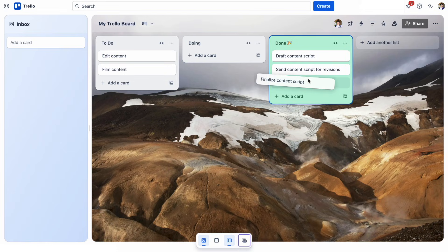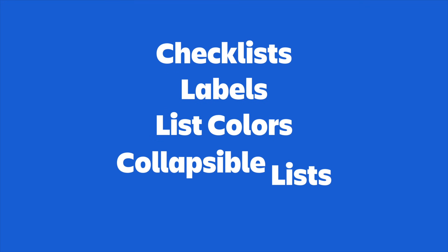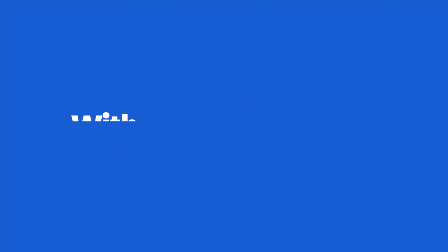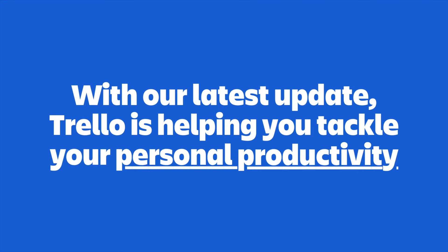Trello first became popular for its Kanban boards, which you probably recognize as those columns where you move tasks from to-do to done. Over the years, we added features like checklists, labels, list colors, classical lists, and automations to make boards even more powerful. And with our latest update, Trello is doing something new — helping you take control of your personal productivity and not just your work projects.